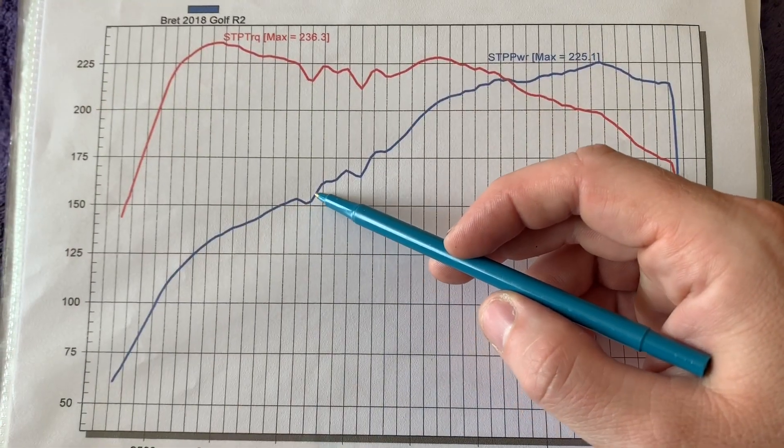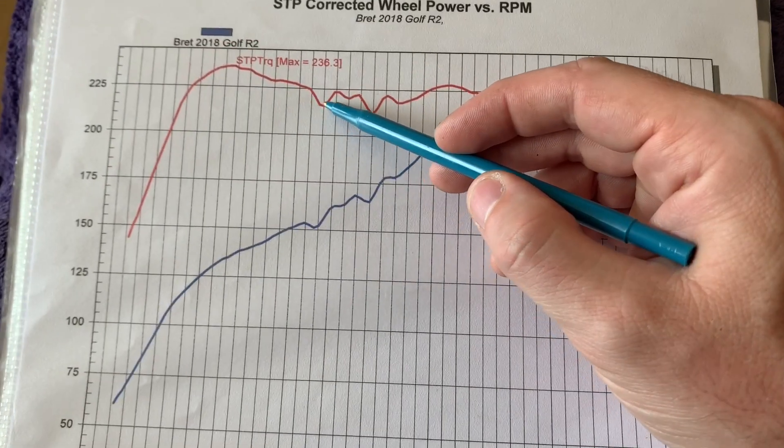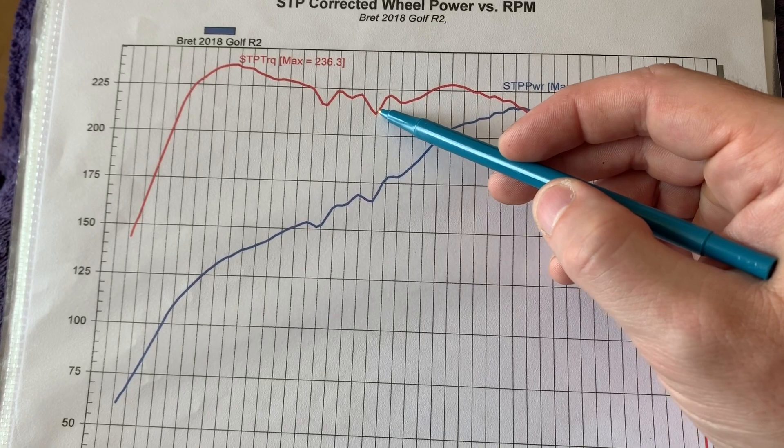Previously in November 2018 I had the car down at Paradigm Auto to do some dyno testing using Chevron 94 Octane. The results were not the greatest. The horsepower and torque curve line on the dyno graph shows wavy lines or power interruptions mid-RPM, almost like engine knocking or the ECU pulling timing.